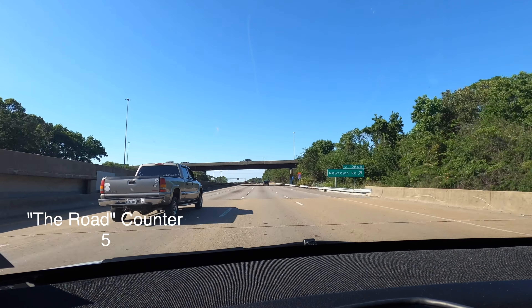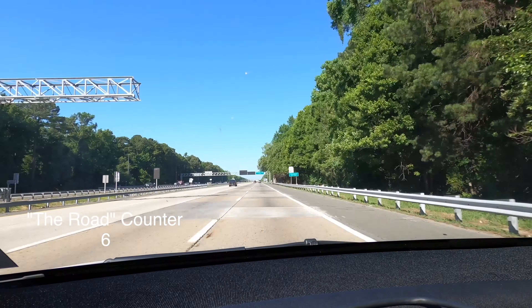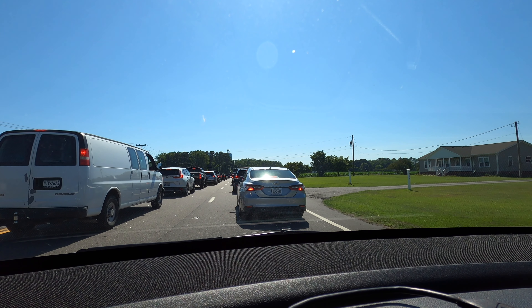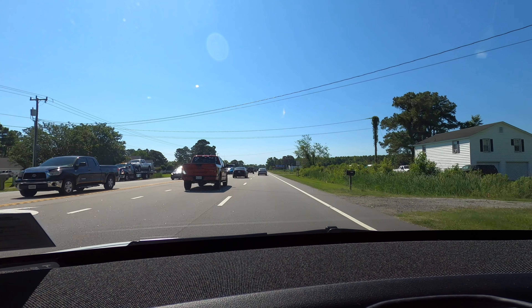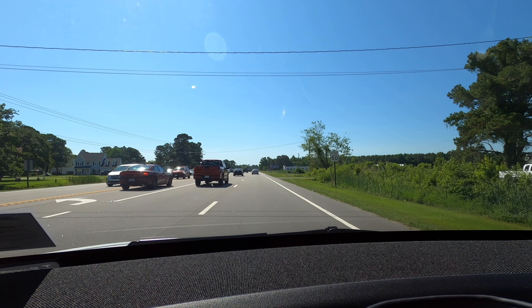We're avoiding tolls - we're on 168 Business South, just rolls off the tongue. This is what 30 minutes looks like: we started here 30 minutes ago and we've made it to here. There was an accident with a truck.